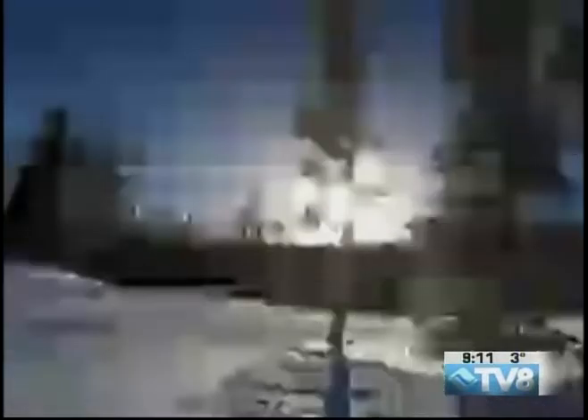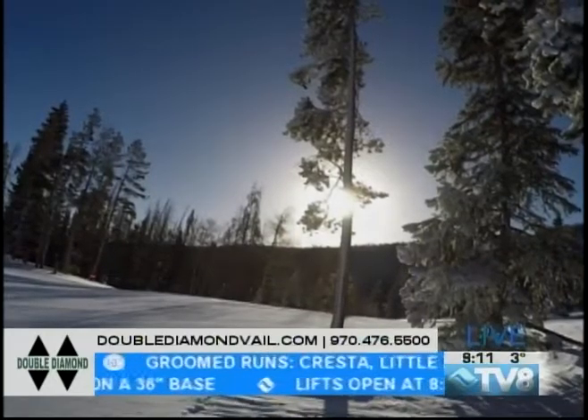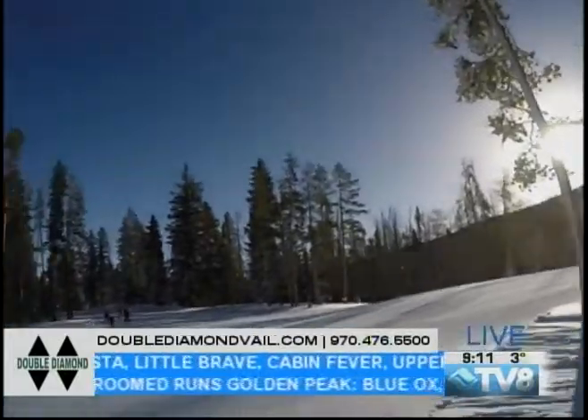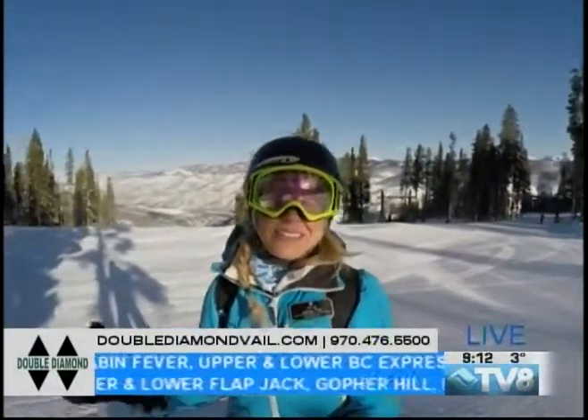Look at that — what a beautiful way to start the day up here at Beaver Creek. It looks like a snow globe. The trees are covered, the sun is out, and it is just a perfect time to be up here enjoying the great conditions you're going to find.